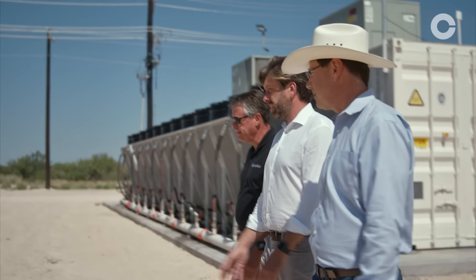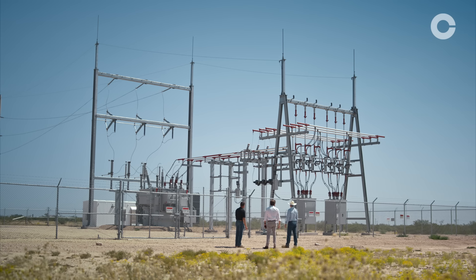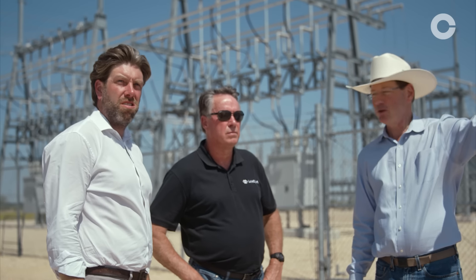Could we control individual server power consumption so that we can take a data center up and down? When electricity is abundant and cheap, you consume energy. When it's expensive and scarce, we need you to turn off.